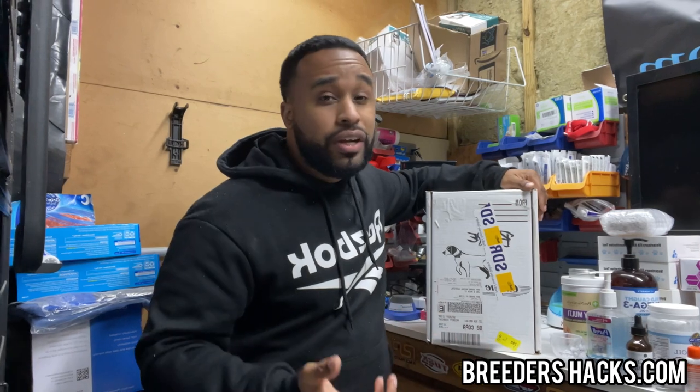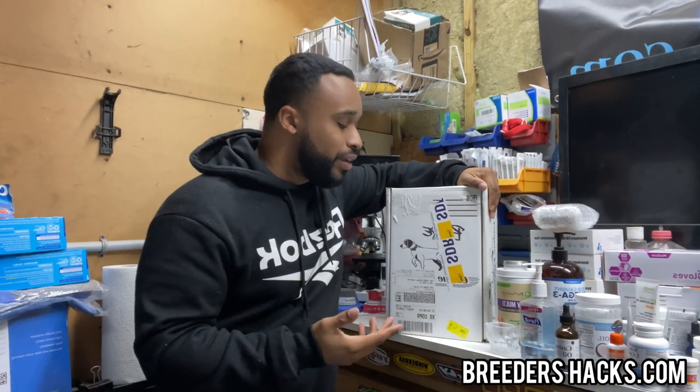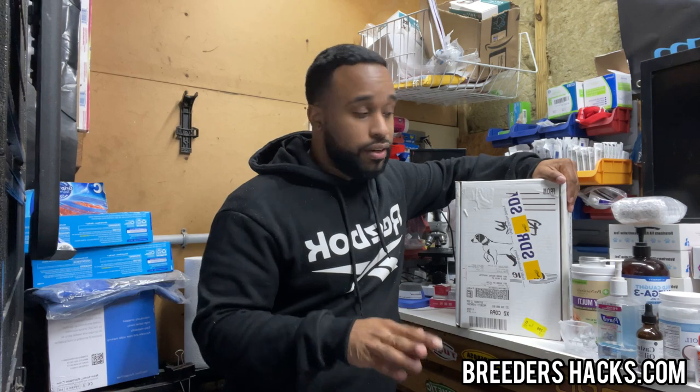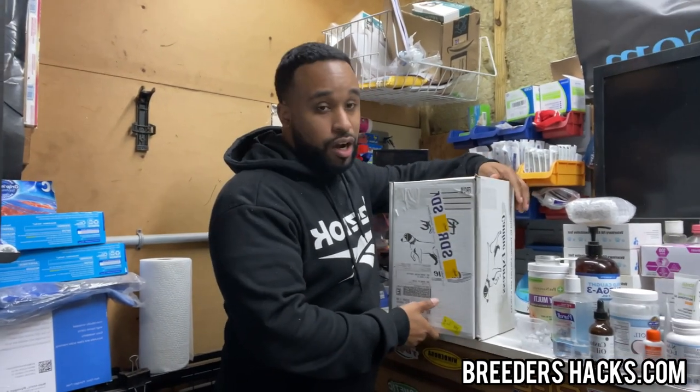So it gets to you the following day. With that being said, it's the following day — this is what you can expect. Now, some stud owners will not ship it directly to you. Some of them will say, hey, we're going to send it to your vet. Some stud owners can be rather picky — they'll say, hey, you need to do a surgical with this. You only have one shot. Some stud owners are like, hey, that's cool, you can do an AI with it, whatever. But essentially, this is going to be the collection.